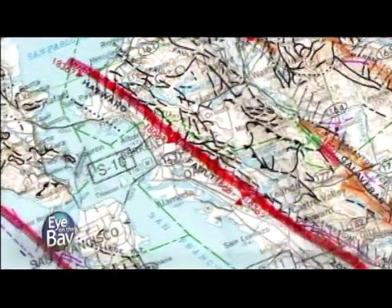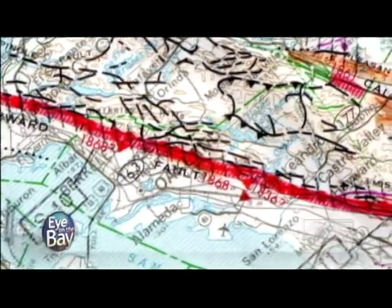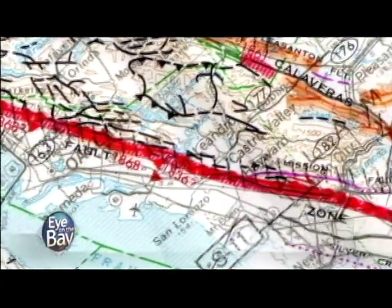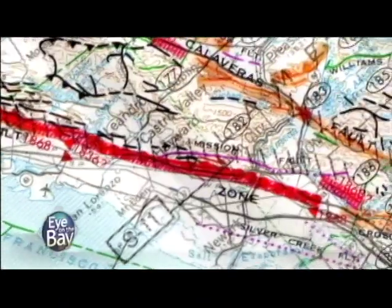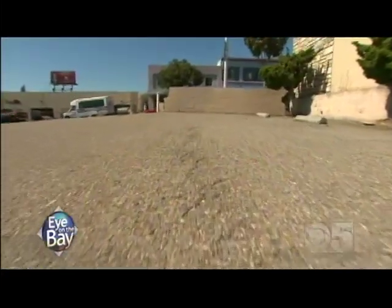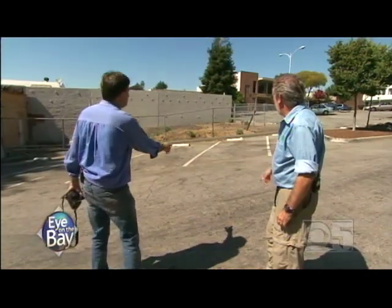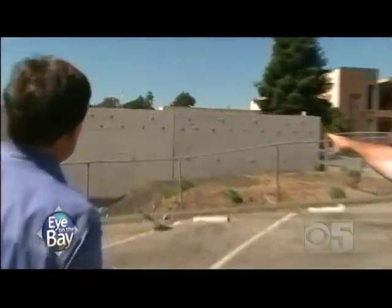The Hayward Fault runs for 50 miles from somewhere underneath San Pablo Bay to the northeast of downtown San Jose. The fault goes through the industrial center of the Bay Area, and this crack right here is an indication of the presence of the fault. We've seen it break roads, offset curbs, and it goes directly through that building. The Hayward Fault is really the most highly populated fault in the United States.